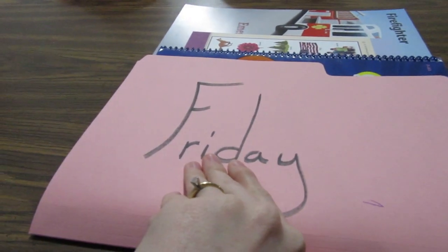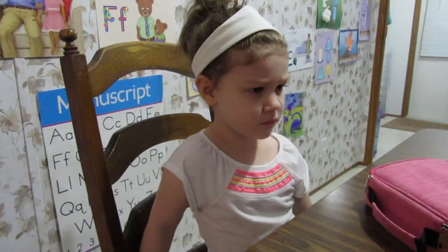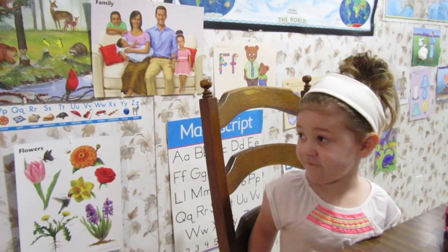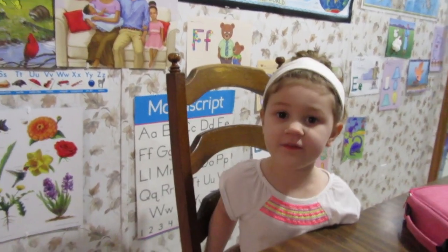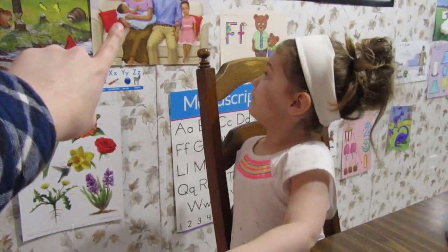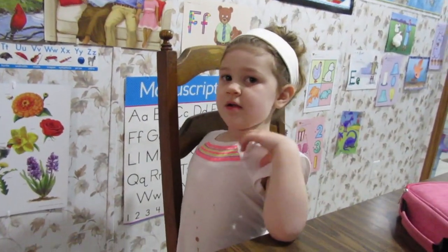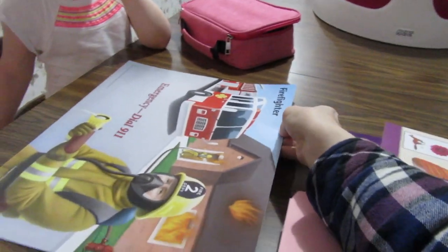I got my Friday folder out, so let's review, Sarah. Let's review what we did this week. We are learning what letter? Freddy — that's Freddy Fish. But what letter is it? F! Yes, F. And we learned about forest animals, family, and flowers. So today we are going to learn about the so exciting, so fun — firefighters!